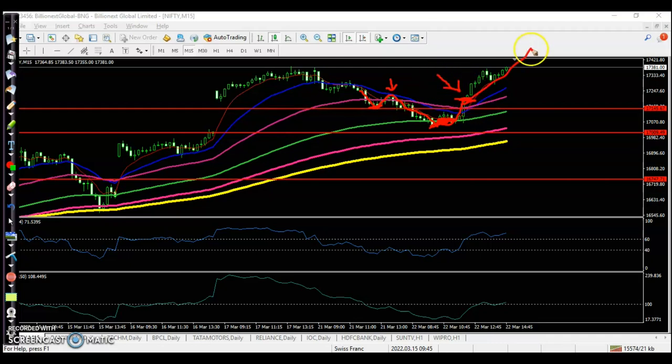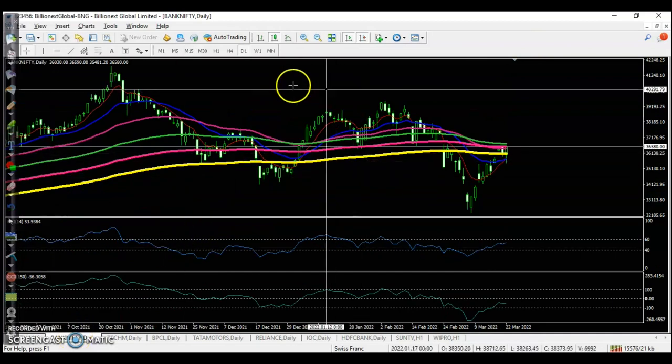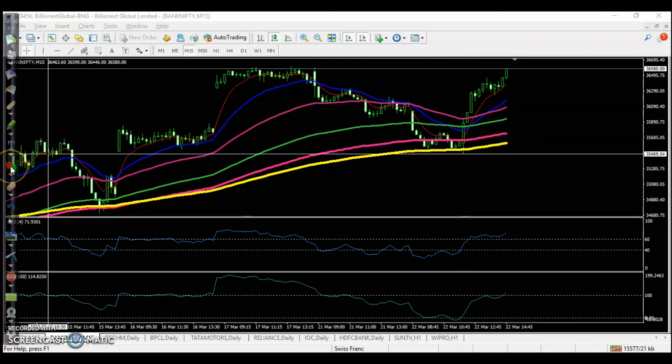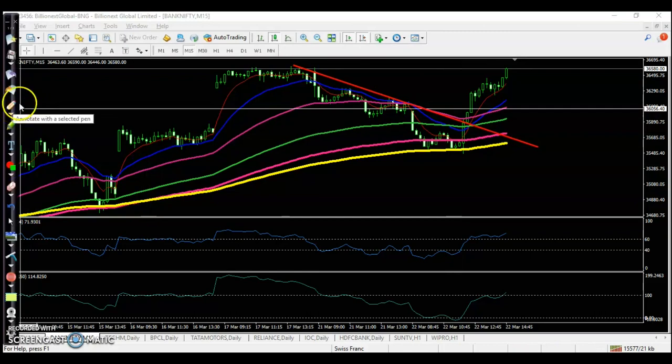That was our perfect buy opportunity and price went up from that area. Similarly with Bank Nifty, we were looking for a buy after a pullback. In the 15-minute timeframe, when we drew the resistance line, price finally broke that resistance line — that was the perfect buy entry, and price went all the way up. At the same time RSI was also giving a buy signal, confirming the perfect buy opportunity.